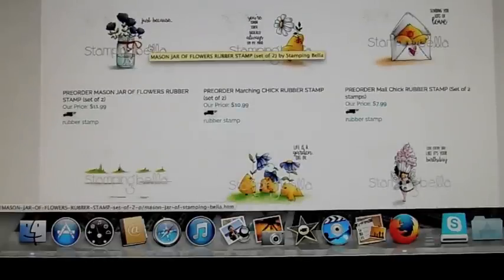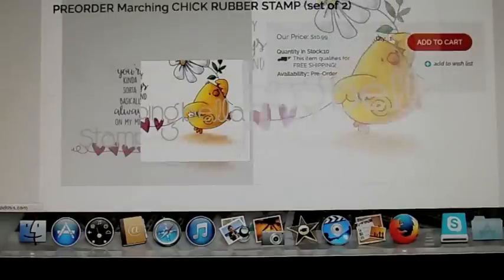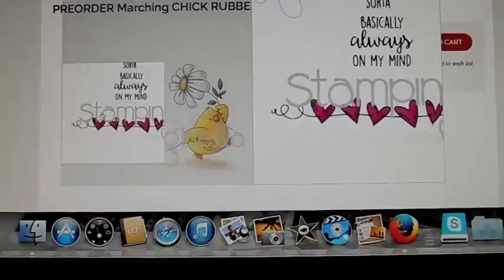They have a mason jar full of hearts, and this mason jar with flowers in it, and this little chick. This one's cute. The sentiment reads: "You're kind of sort of basically always on my mind," and he's dragging a string of hearts.